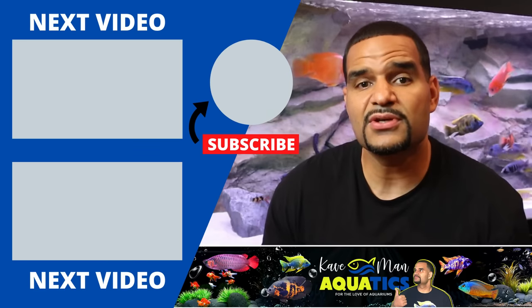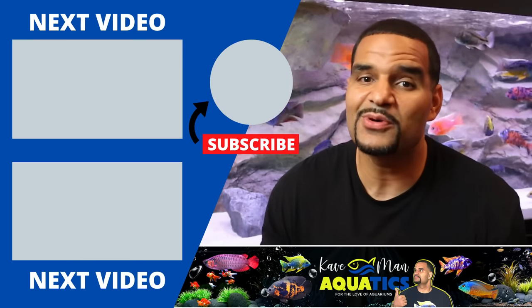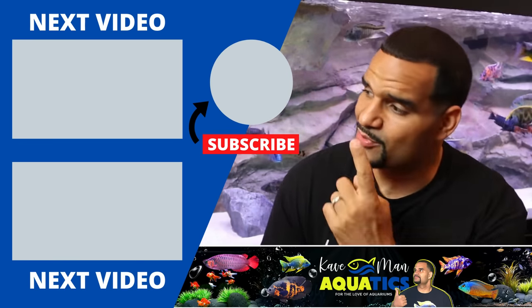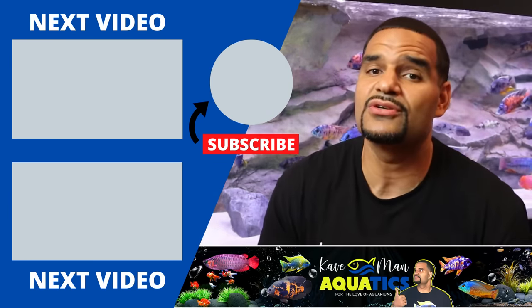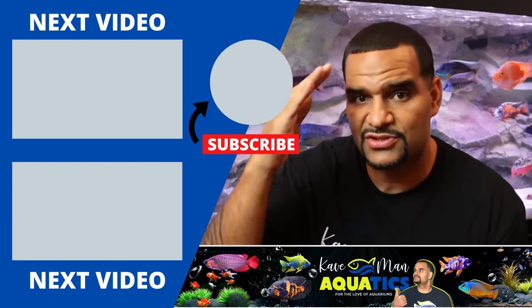If you found this video helpful, I have plenty more where that came from — make sure you subscribe, and check out one of these two videos that I also think you'll enjoy.